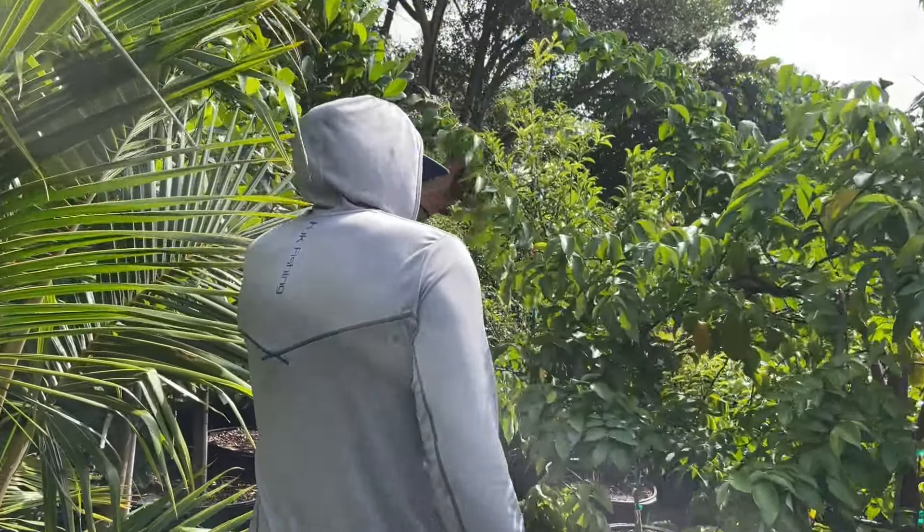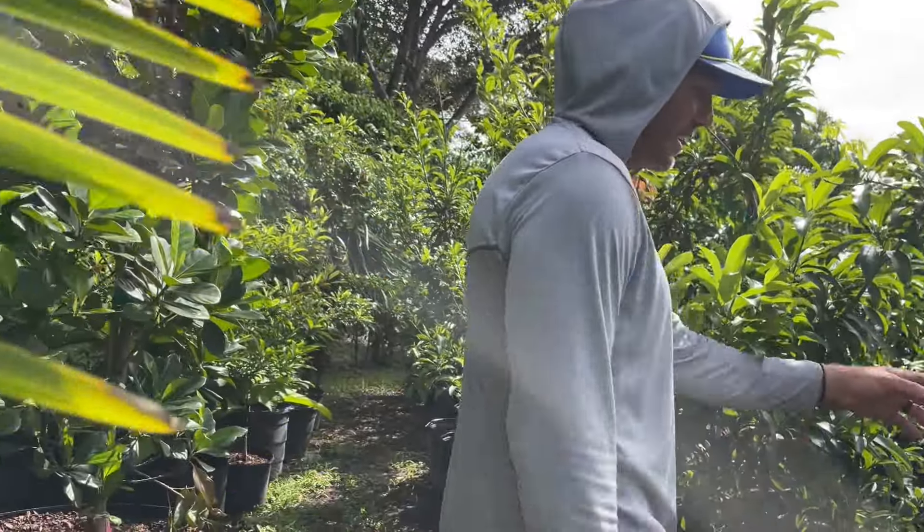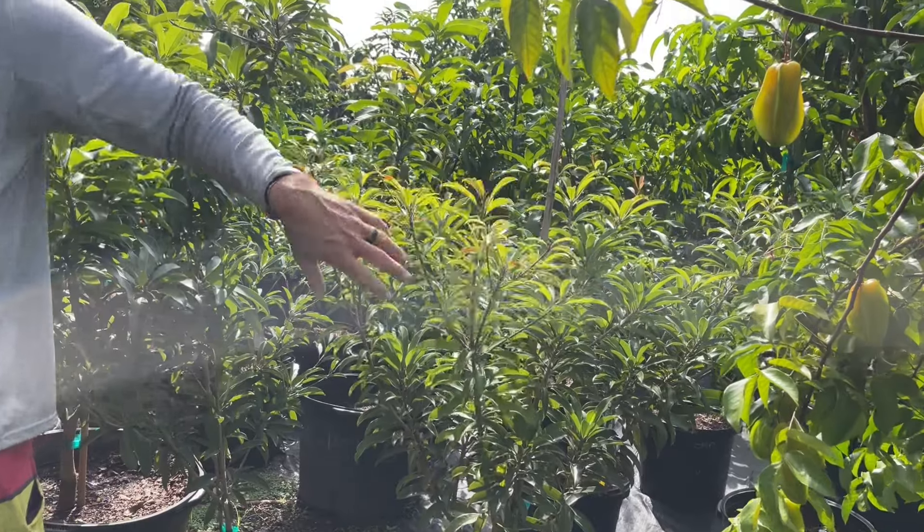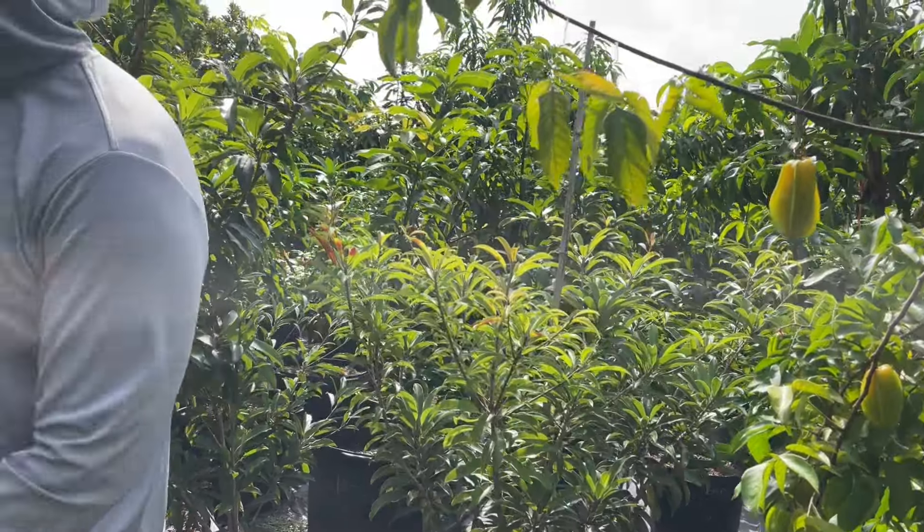This is a little Silas Wood here in 15 gallon — super dwarf, see how short. You can leave those in the pot — I think Silas Wood you definitely could.